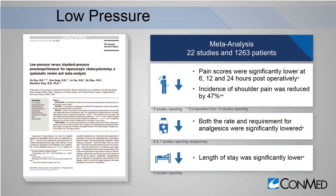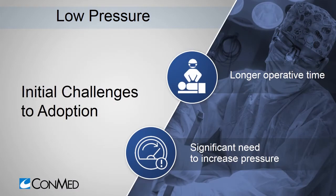With data like this, why isn't low pressure the standard of care? This meta-analysis also shows some of the challenges. Operative time was significantly longer, and the need to increase pressure was significant.